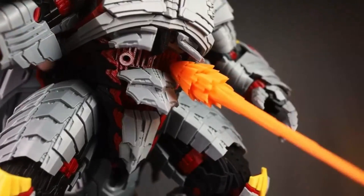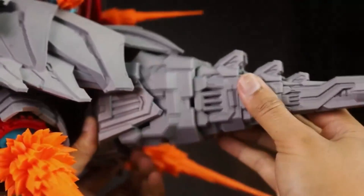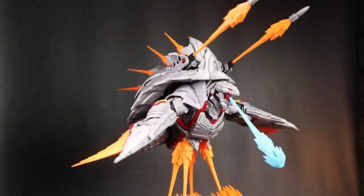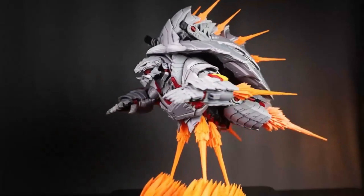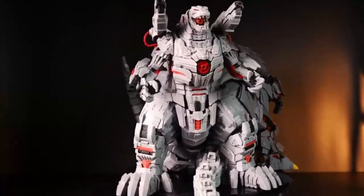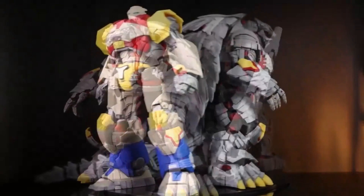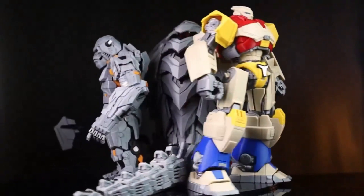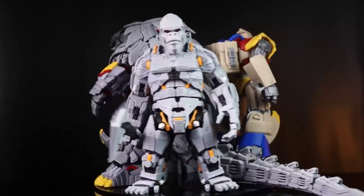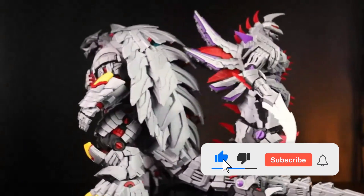We've compared build volumes, print quality, connectivity, software compatibility, and overall value to help you find the perfect match for your creative or professional needs. Each of these top-tier printers delivers an exceptional blend of performance and reliability, making them stand out in a crowded market. Whether you're building cosplay props, engineering parts, or school projects, there's something on this list for everyone. So sit back and get ready to explore the best the 3D printing world has to offer this year.